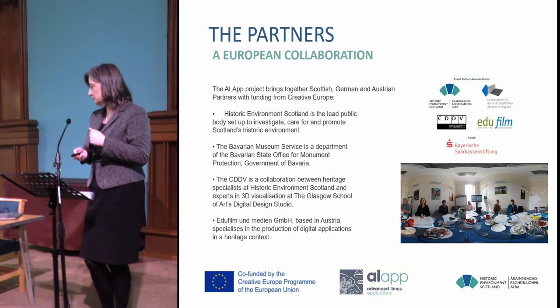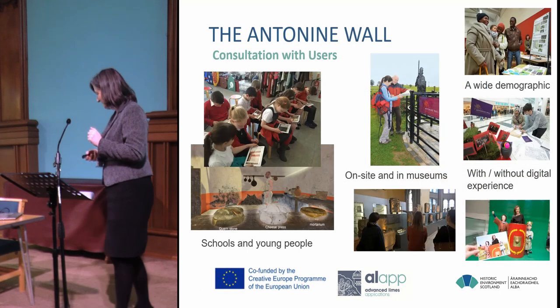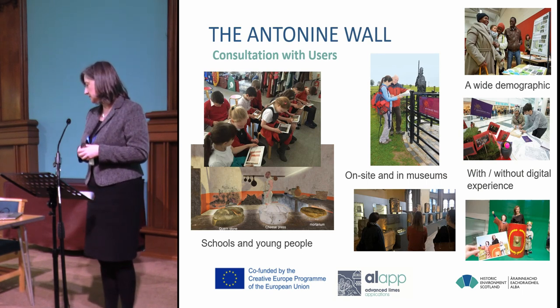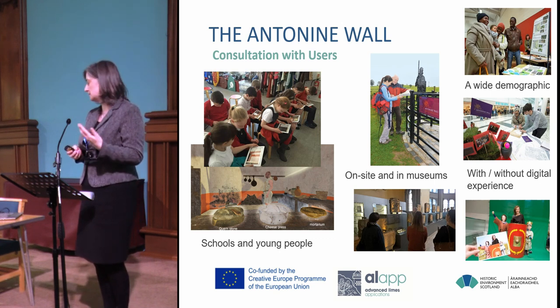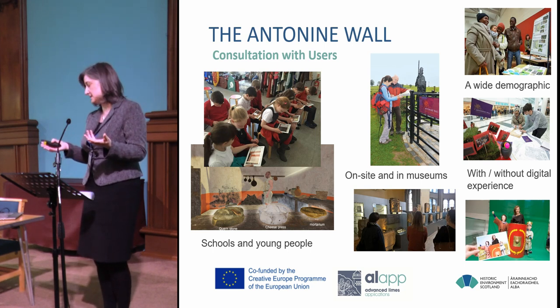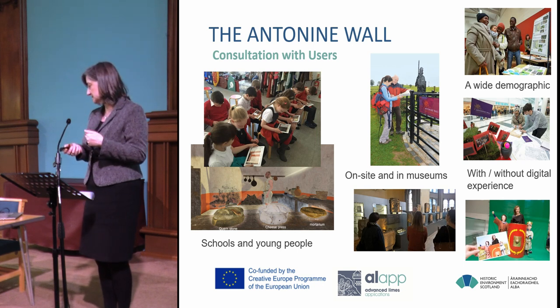This was a European collaboration — that's the project team at our first meeting. We actually finished the project in March, just in time for Brexit. We started by consulting widely with users: we spoke to schools, went out to various museums, and talked to people on site through audience surveys. We tried to reach as many people as possible, both those interested in using tech and not, because we wanted this to be simple and to use their own devices.